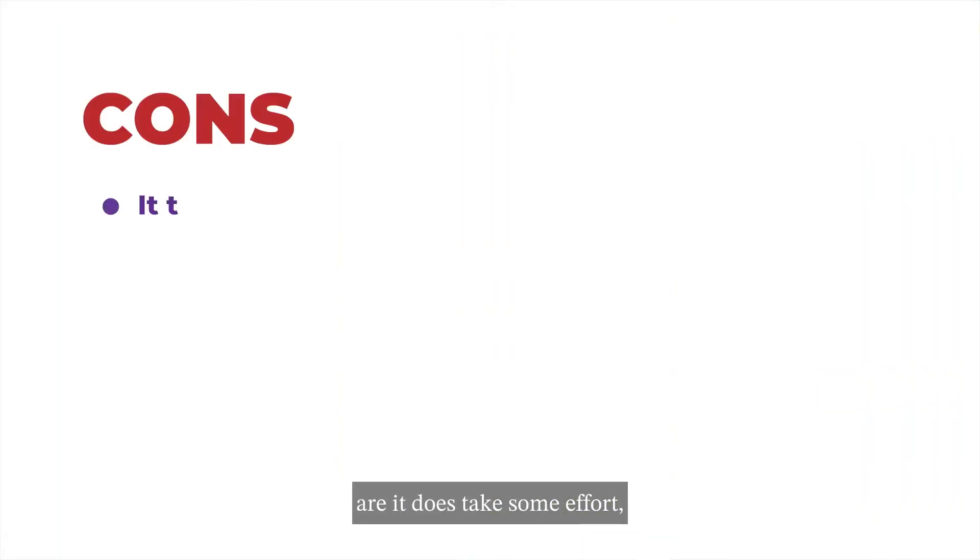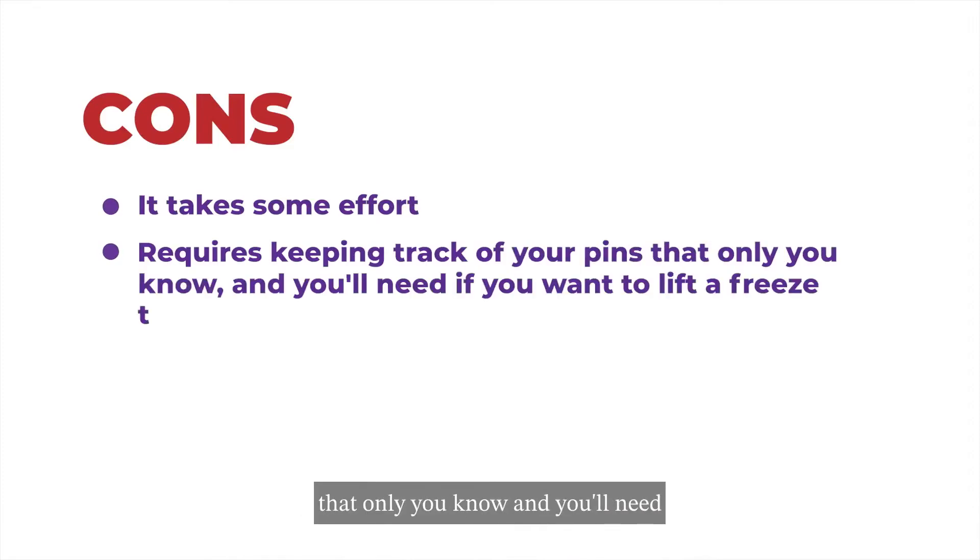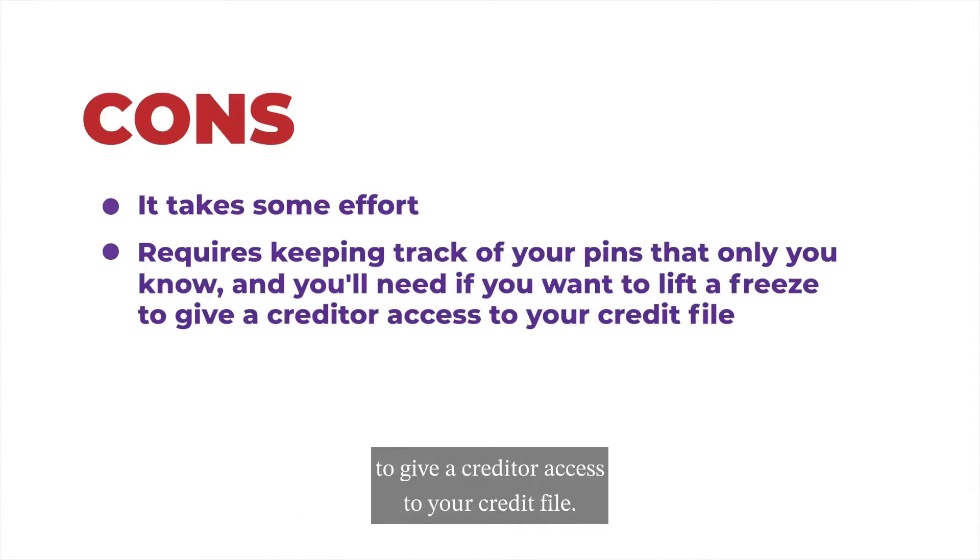The cons to freezing your credit are that it does take some effort. It requires keeping track of your PINs that only you know, and you'll need them if you want to lift the freeze to give a creditor access to your credit file.